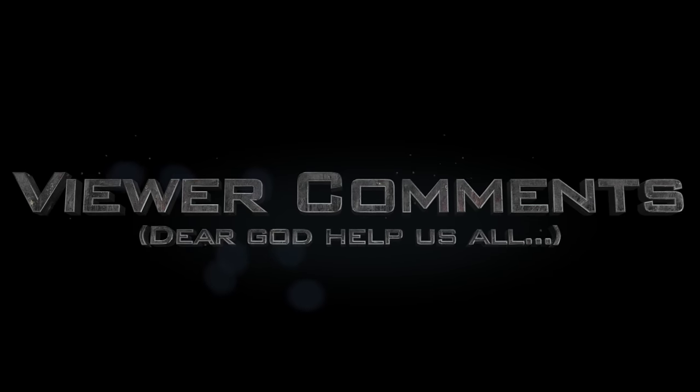Well, that's about it for the more interesting tech shenanigans this week, which regrettably means it's time for the part of the show that makes you really wish that the bloody apocalypse would get a proper shift on. It's viewer comments!